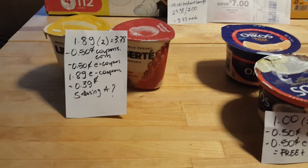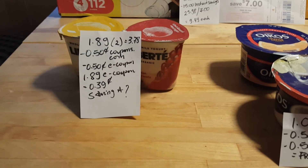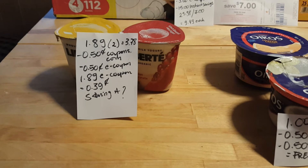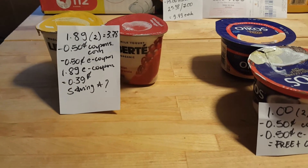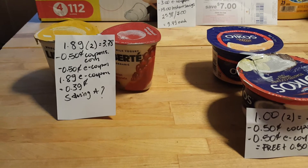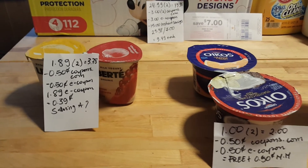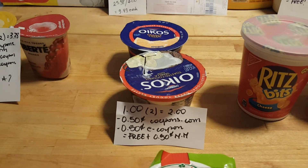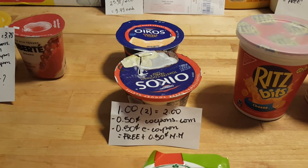The Liberte yogurt is $1.89 each; for two of them it's $3.78. We have 50-cent coupons for two from coupons.com, a 50-cent e-coupon, and a $1.89 e-coupon, making the cost 39 cents for both. We also have a Saving Star rebate, so it's a freebie.